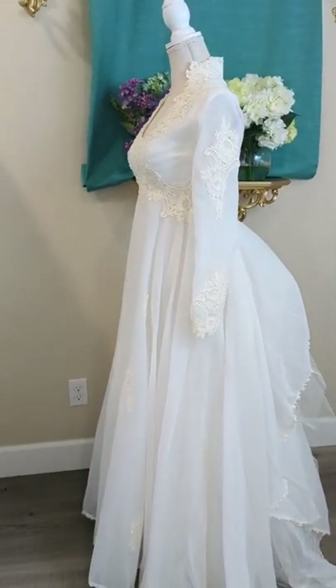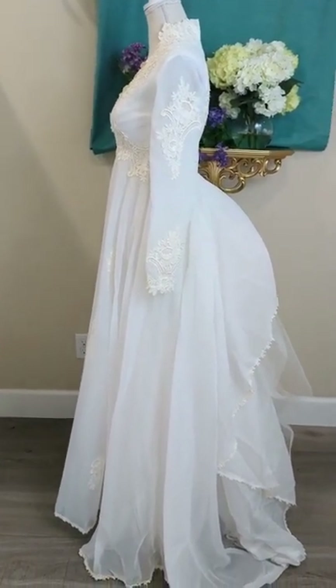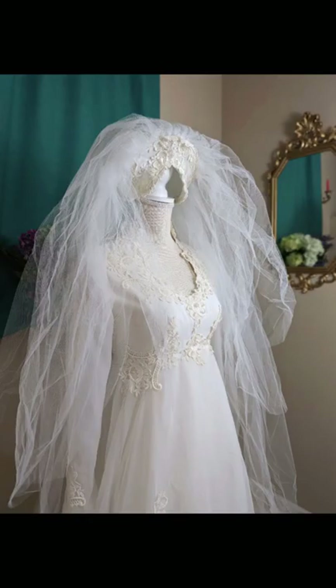Then with it bustled, this was definitely my favorite part. It just looked so romantic. It also came with this cathedral-length veil.